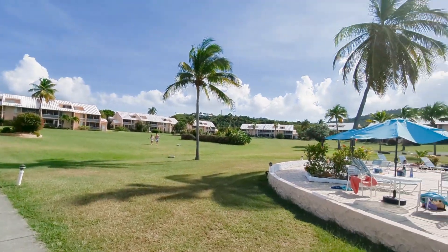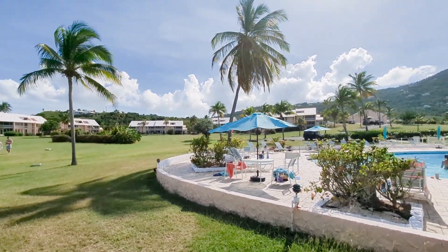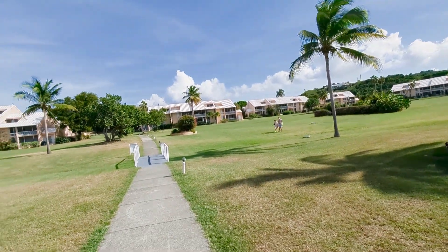And then you see your grounds. Mermaid Lookout at Gentle Winds — vacation dates are available.